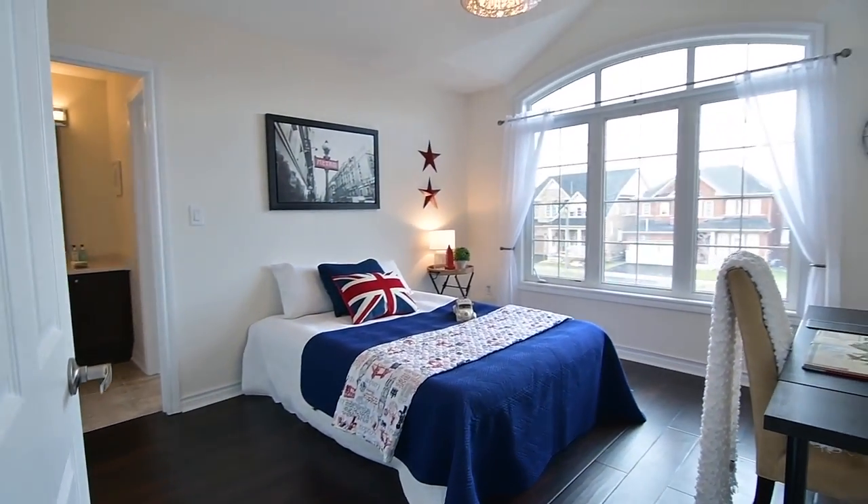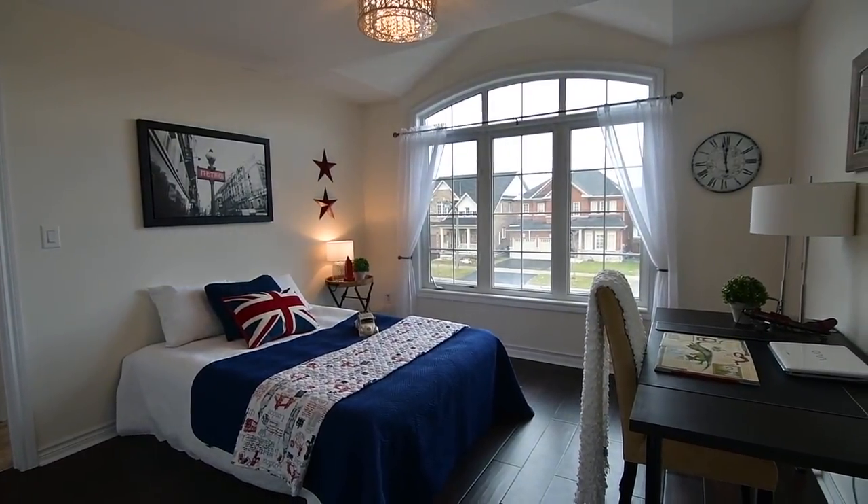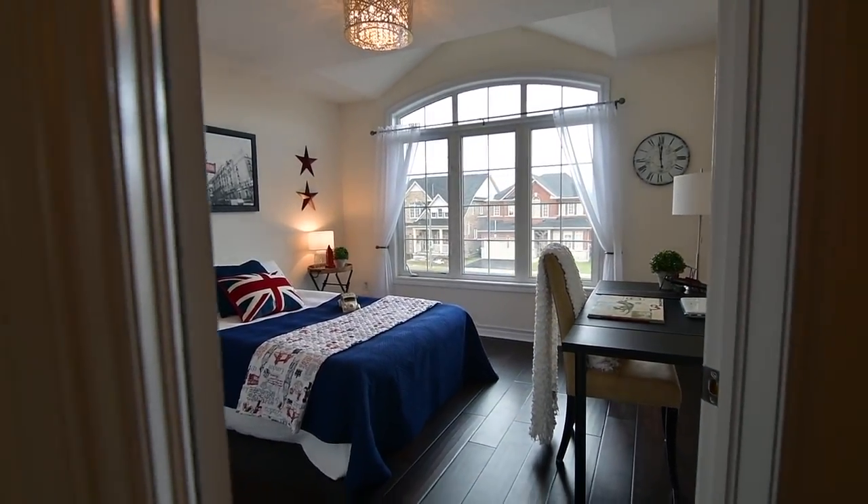The third bedroom has a vaulted ceiling above its oversized arched window and a huge double closet, while the adjacent second bedroom comes with a walk-in closet.